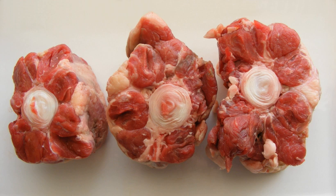Oxtail is the main ingredient of the Italian dish coda alla vaccinara, a classic of Roman cuisine. It is a popular flavor for powder, instant, and pre-made canned soups in the United Kingdom and Ireland.